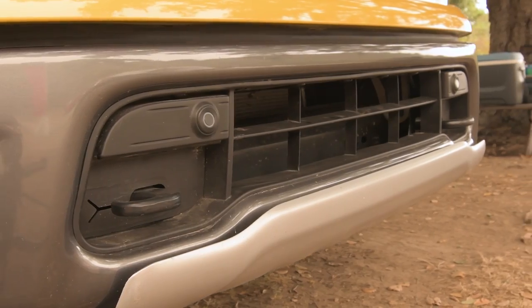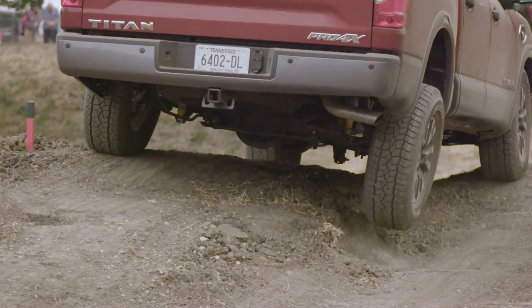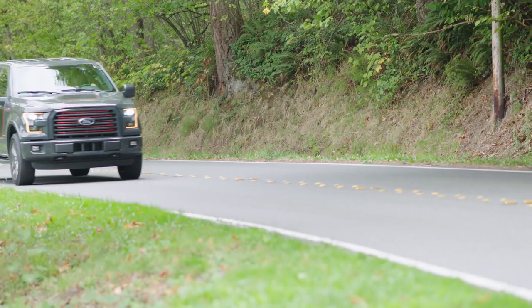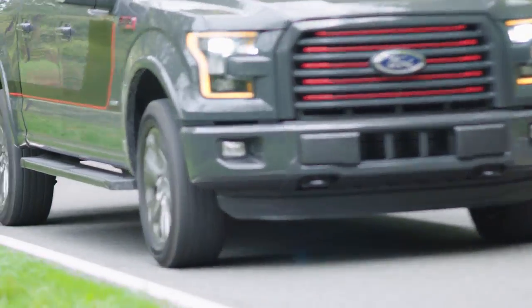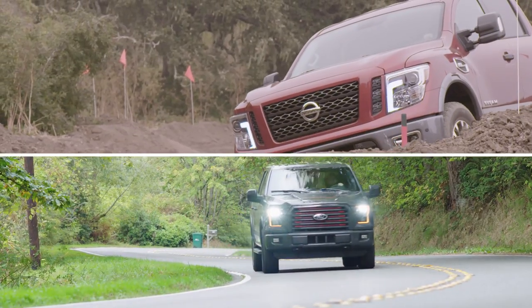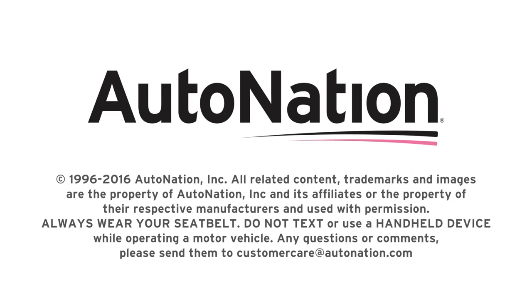Modern trucks have to do it all — they need to be tough enough to tow and haul, capable enough to manage any terrain, and comfortable enough to be your office and a place where you'll spend many hours every week. Both the Ford F-150 and the Nissan Titan are ready to show you what they can do. To learn more about these vehicles, visit AutoNation.com today.